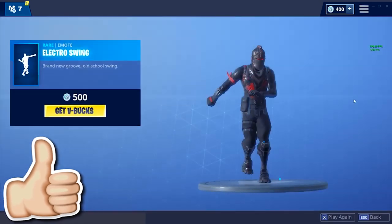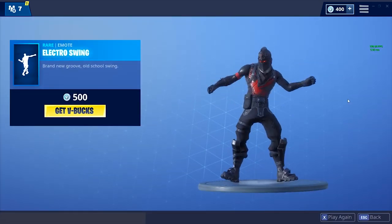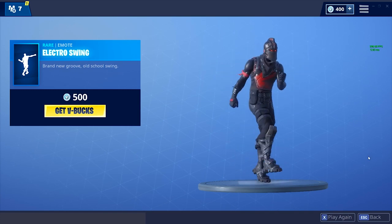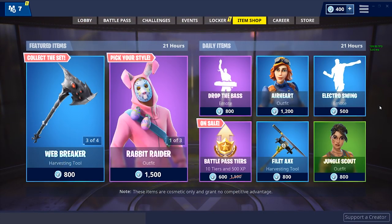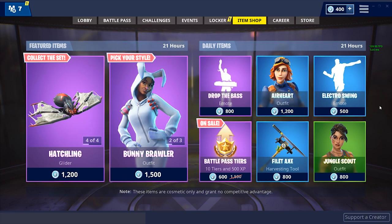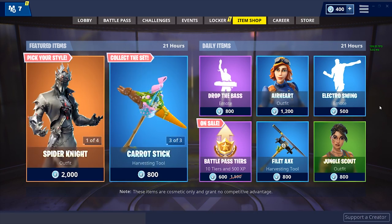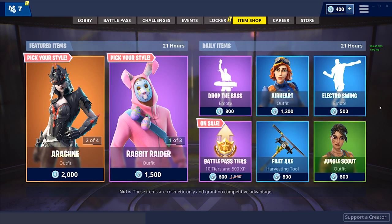The last thing is the Electro Swing emote — brand new groove, old school swing. It's okay but I'm not a big fan. I way prefer the Drop the Base emote. If I could buy two things in the item shop I'd probably get the Drop the Base emote and the Jungle Scout skin, or maybe the Arachne female skin — the back bling with that huge spider looks freaking awesome.